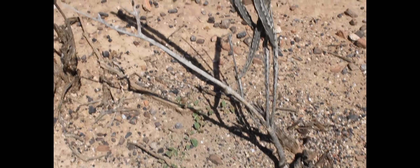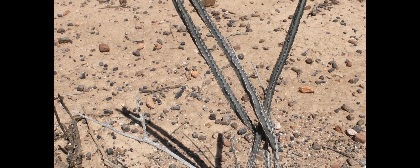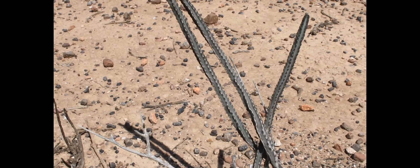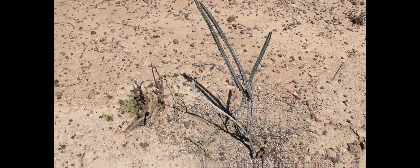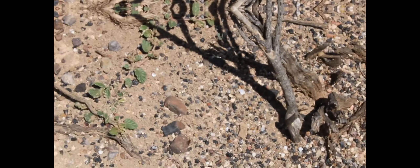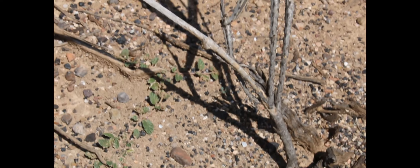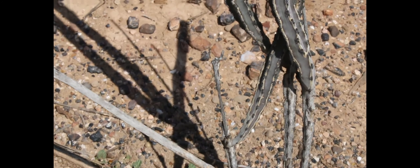Miren amigos, lo que venimos a buscar ya lo encontramos: Pinoceros Greggie o Huevo de Venado. Ahí sacamos a ver, vean la forma que tiene.